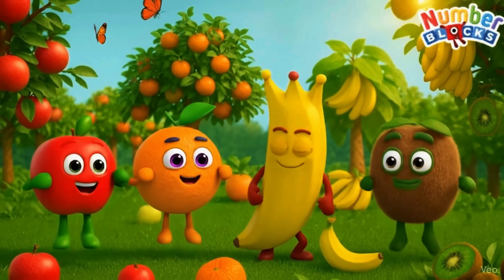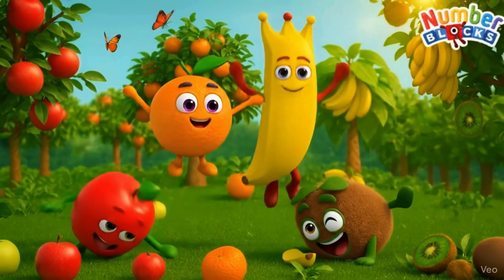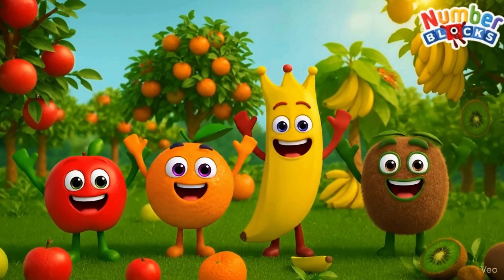Get ready to see your favorite number blocks transform into fun, colorful, and delicious fruits.